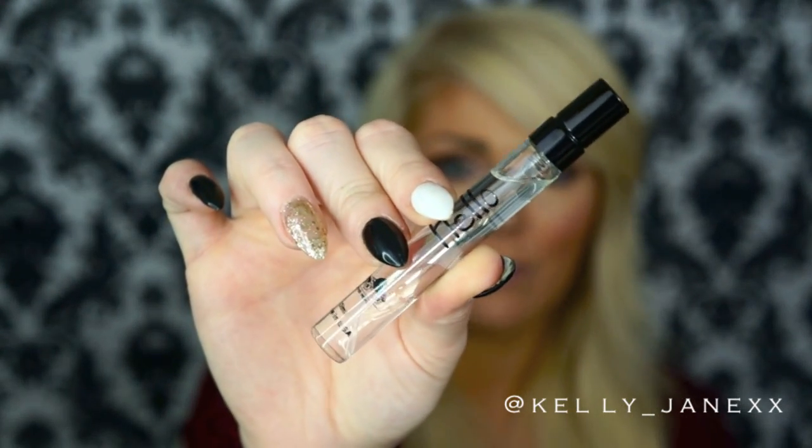Last but not least, I have a perfume favorite and it is the Hello Perfume from Harvey Prince. I got this in my September BoxyCharm box — I'll link my September BoxyCharm unboxing down below if you want to check that out. It came as a little rollerball size and I have been keeping this in my purse. I did go ahead and get the full size one when I realized how much I love the way this smells. It just smells so good — literally amazing. I have been wearing this every day. This is like my new signature scent.